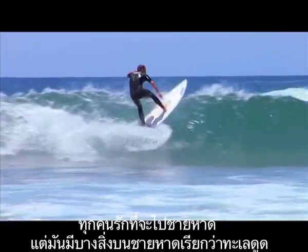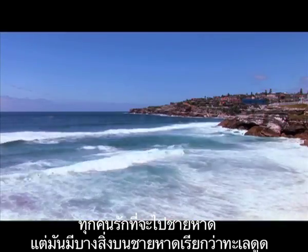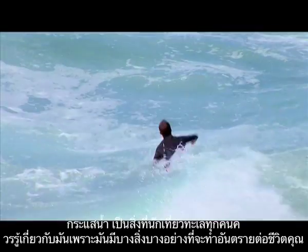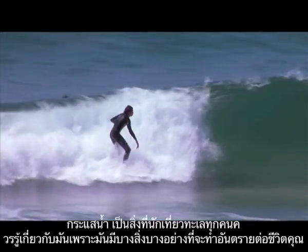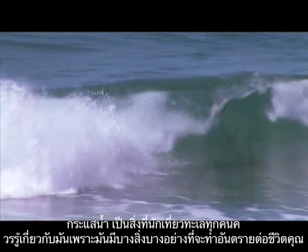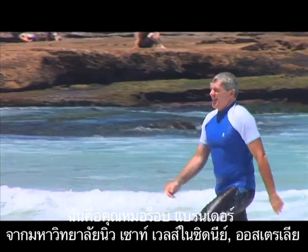Australia has some of the best beaches in the world and everybody loves going to the beach. But there's something on the beach called rip currents. Rips are something that every Australian and every overseas tourist should know about because they're something that can get you into trouble. I'm Dr. Rob Brander from the University of New South Wales and I'm a surf scientist and surf lifesaver.